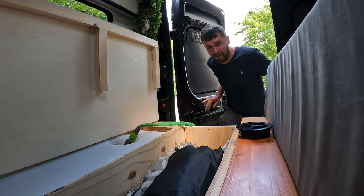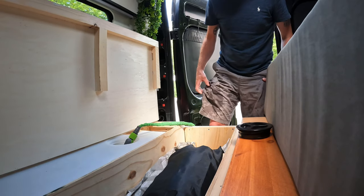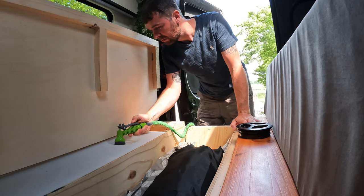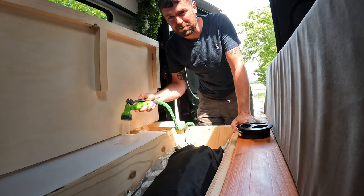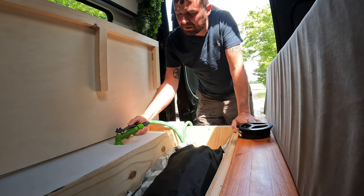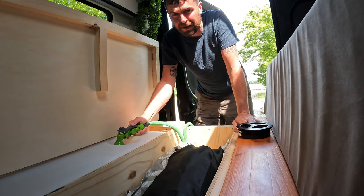Look - epic fail, hose burst off the tap. Cutting up some free water at a car park in Germany. Don't have this back home.